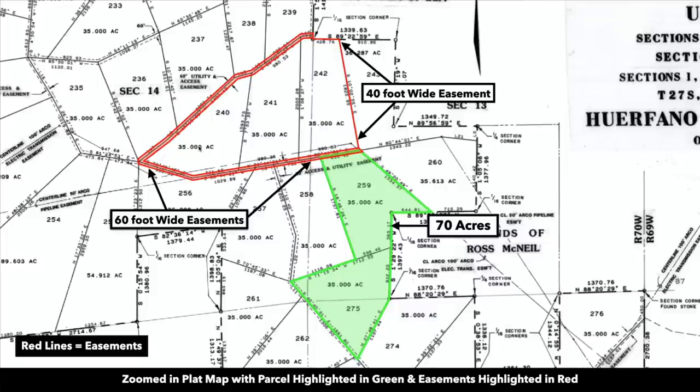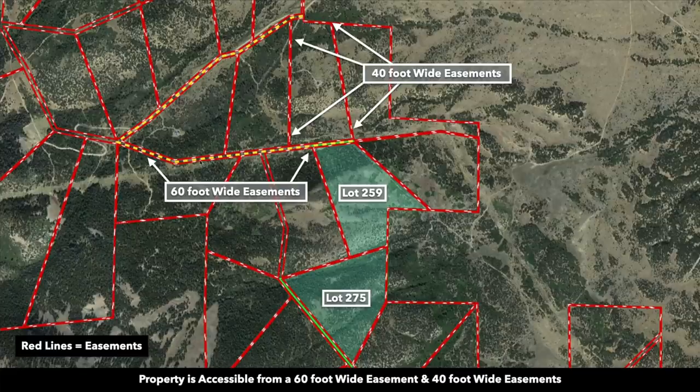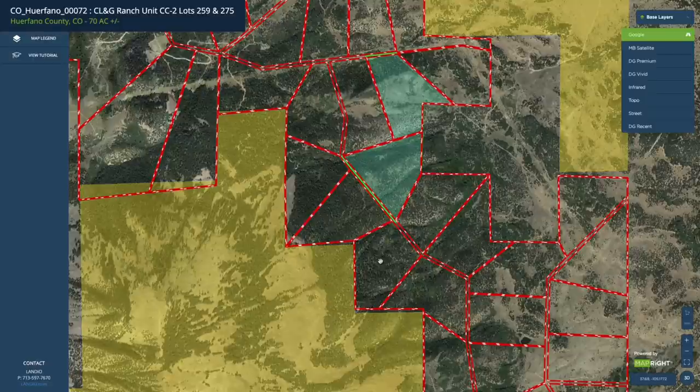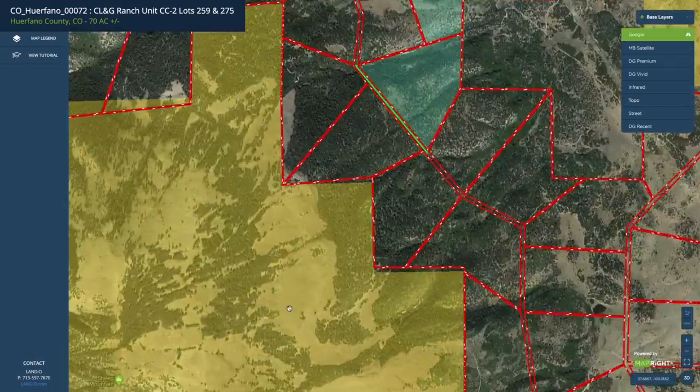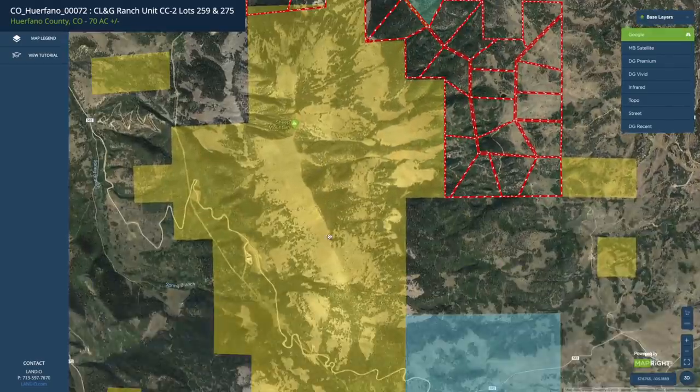We've highlighted the two that we consider to be the paths of least resistance. The 60-foot wide easement that runs along the north boundary of the property is currently accessible with an ATV, jeep, or some type of heavy-duty off-road vehicle. Alternatively, you could cut a road in along this easement right here, which runs between the two parcels — 40 feet wide — and will take you to the northeast corner of the property. These easements also provide access to the BLM land, which is only about 800 feet from the property.